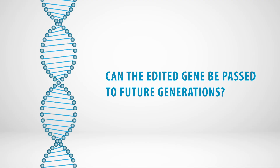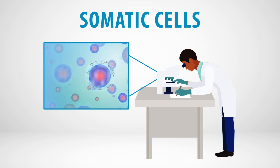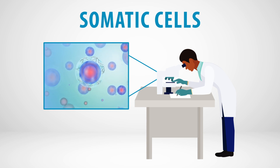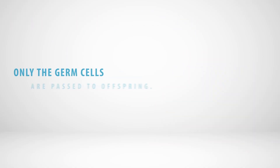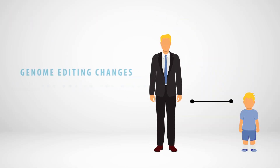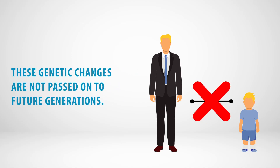Can the edited gene be passed to future generations? Right now, genome editing research is focused on somatic cells. These are all the cells present in the body other than eggs and sperm, which are called germ cells. Only the germ cells are passed to offspring. Somatic cell genome editing changes the DNA in the relevant tissues or organs in the patient, but these genetic changes are not passed on to future generations.